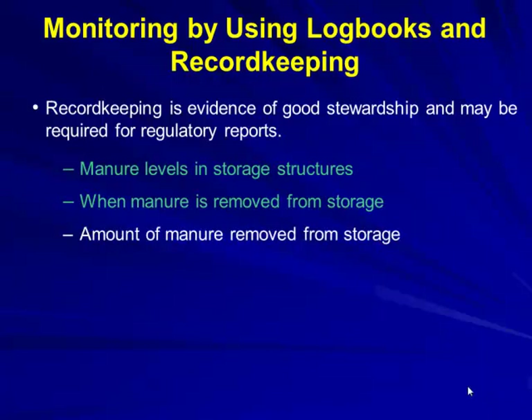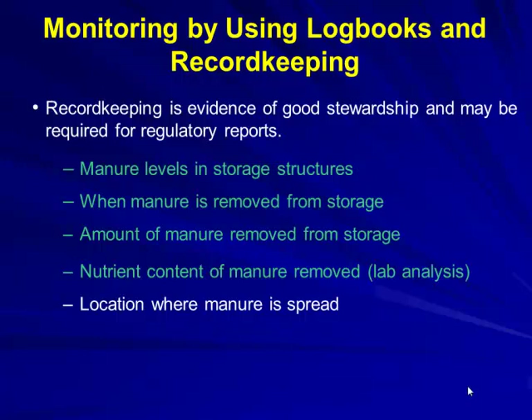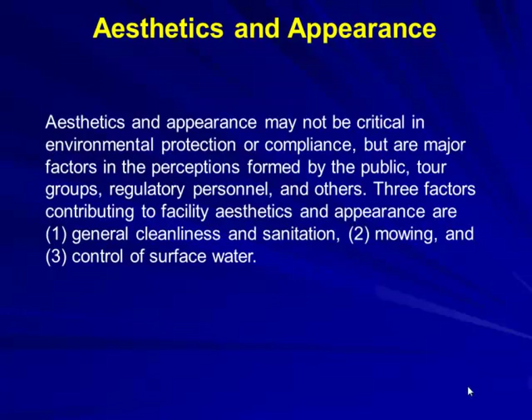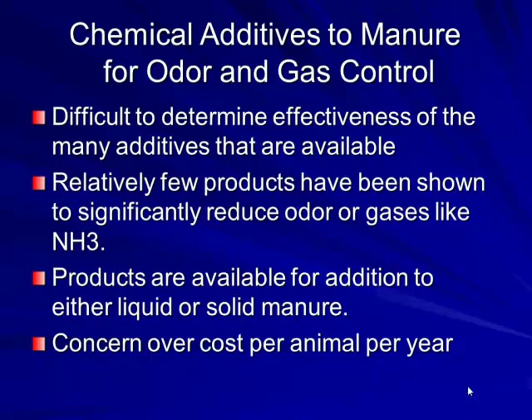Record keeping for stewardship includes manure levels, when manure is removed and how much, and nutrient content from lab analysis. On a lagoon, agitating makes getting a consistent manure sample very difficult, but you have to determine nutrient levels. Aesthetics and appearance are major factors in public perception — tour groups, regulatory personnel, and others will notice. Keep weeds down and everything clean; it may not make the lagoon work better but it helps perception.